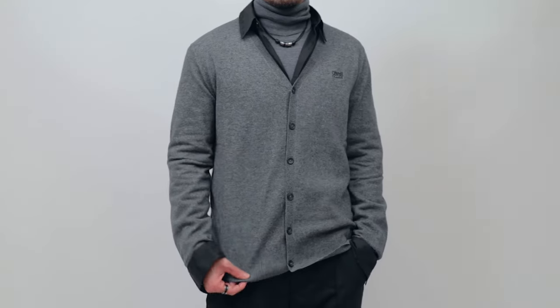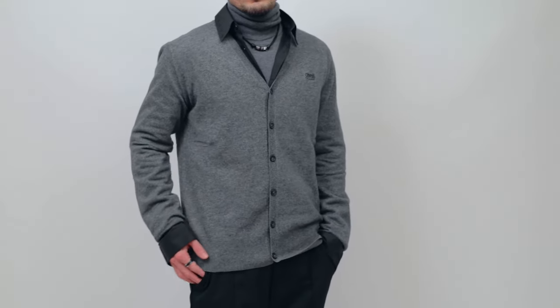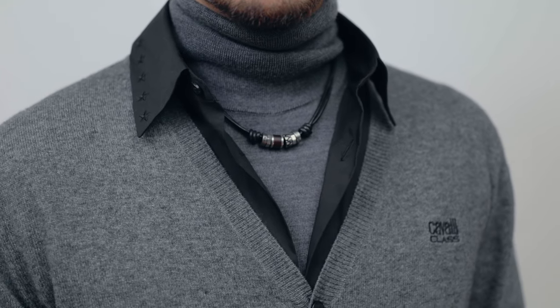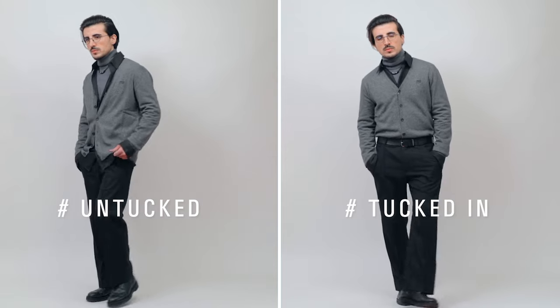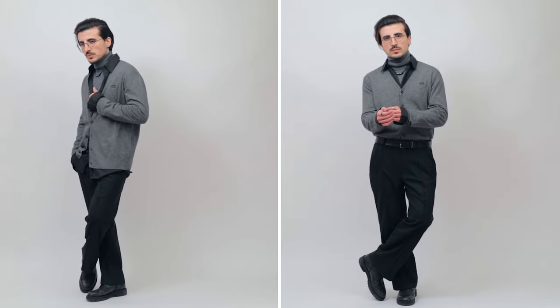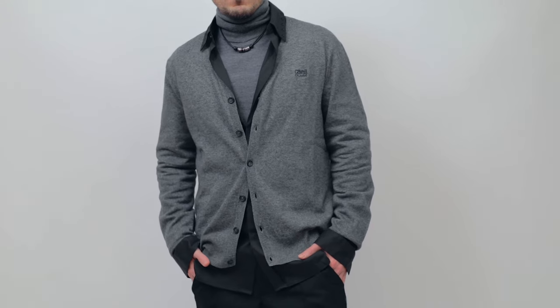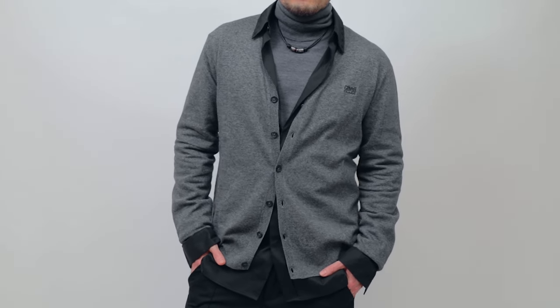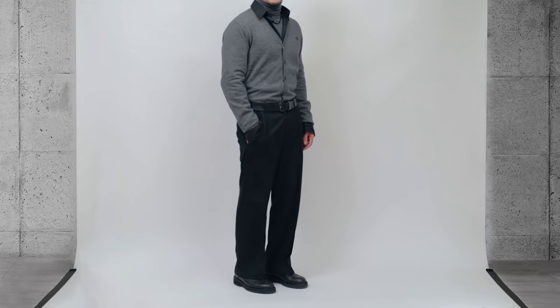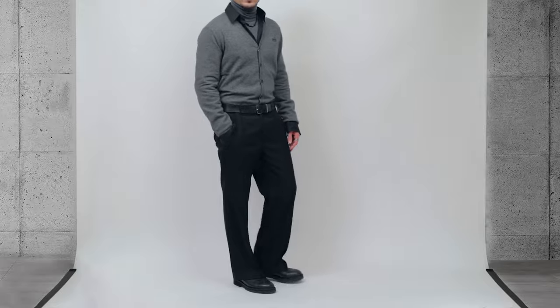It's an awesome technique if you want to go for a look that is casual but still highly elegant. Depending on your preferences, you can wear a cardigan tucked in or untucked, and it's also a good idea to leave the bottom and top buttons undone — it gives your outfit a really cool and relaxed vibe. In terms of matching colors, I like to wear the cardigan and the turtleneck in the same color and the shirt in a different color, which gives a really nice contrast and amplifies the layering effect.